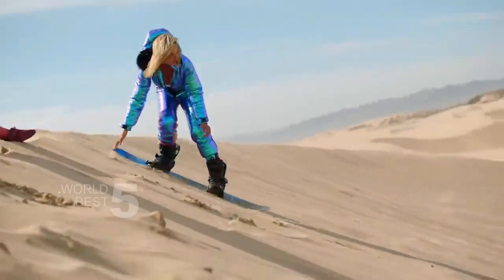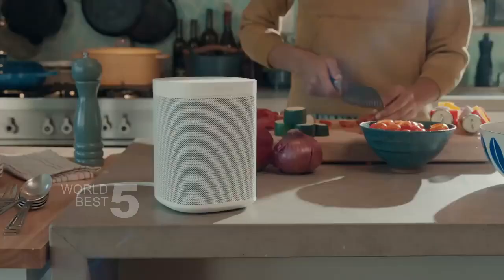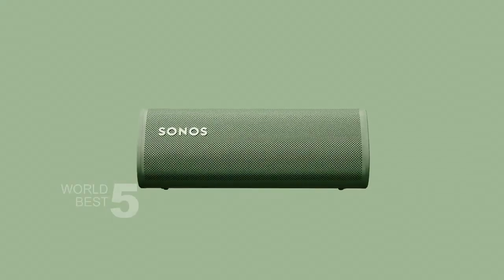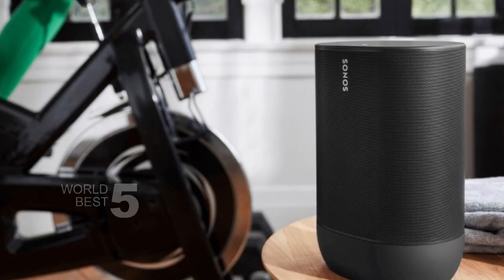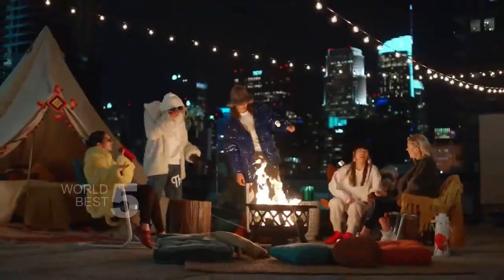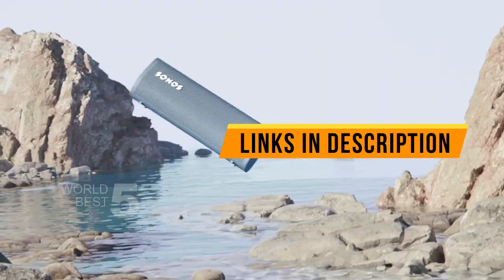Hello and welcome to our channel. Today, we are excited to present our list of the 5 best Bluetooth speakers of 2023. After extensive research and analysis, we have picked out the top 5 speakers that deliver exceptional audio quality, robust features, and overall great value for their price. Whether you're looking for a portable speaker for your next outdoor adventure, a home speaker for your living room, or a compact option for your office, we've got you covered. You can find links to each product in the description below. So without further ado, let's dive in.